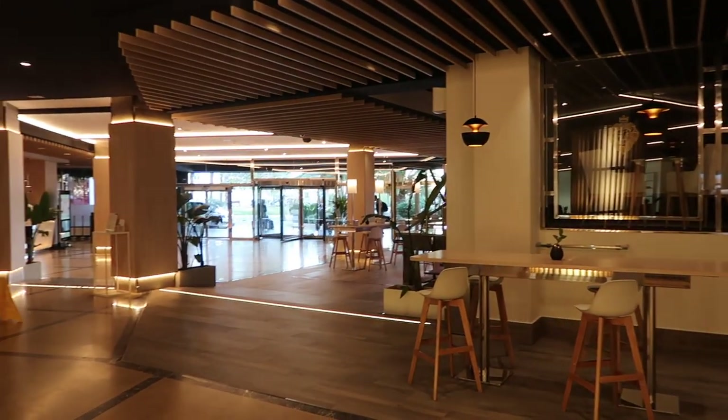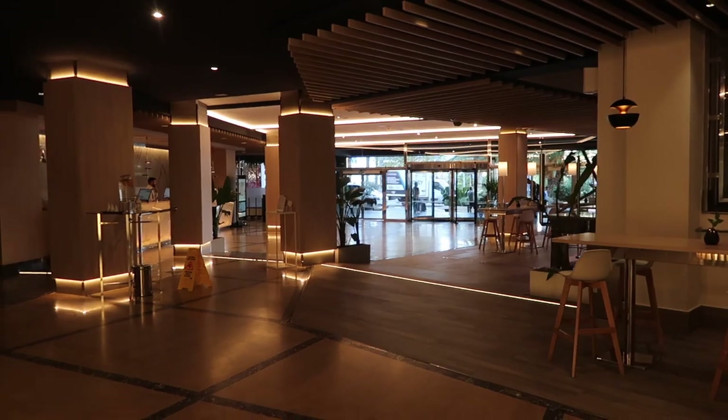Here's a little look at the lobby area. It's all very nice — quite posh.